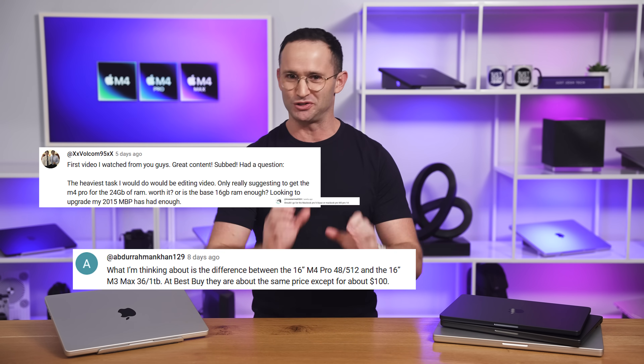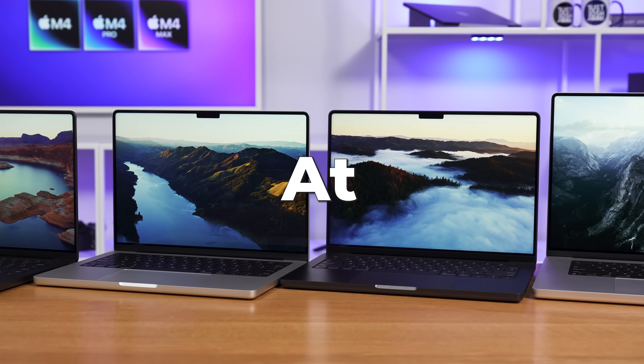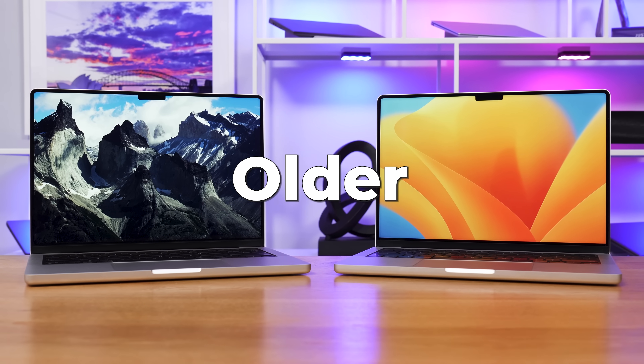There has never been a better time to buy a MacBook, and I've read hundreds of your questions asking for advice. Well, today I'm going to answer them. What MacBook is right for my specific use case at my budget? Should I upgrade from an older model? All the big questions will be answered.